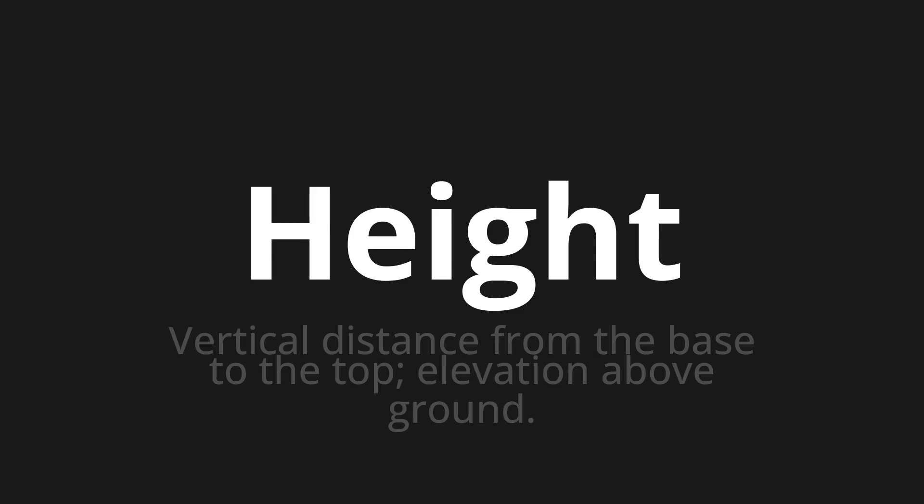Welcome to How to Pronounce. In today's video, we'll be focusing on a new word that you might find challenging or intriguing. So let's dive into today's word. Height, which means vertical distance from the base to the top; elevation above ground.